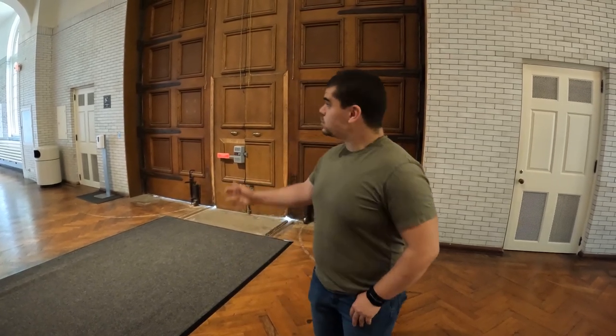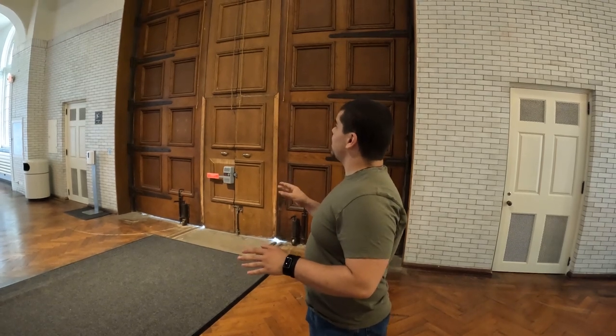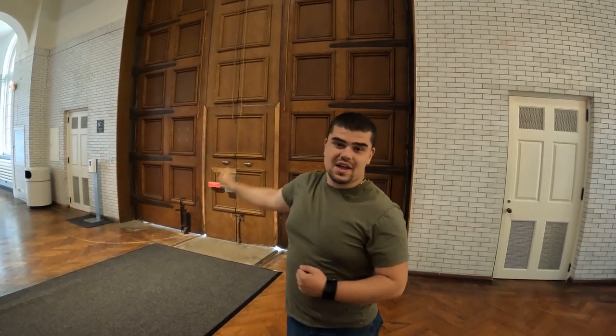I want to talk a little bit about what it took to get the Allegheny from its original location into this museum. As you can imagine, it was a Herculean task to say the least. That train, being one of the biggest ever produced, is not easily fit into most buildings. So these doors behind me, which were installed when the museum was built to allow other trains access, had to be completely taken off of the building. They also had to cut an additional hole in the structure to make sure that the Allegheny could fit.